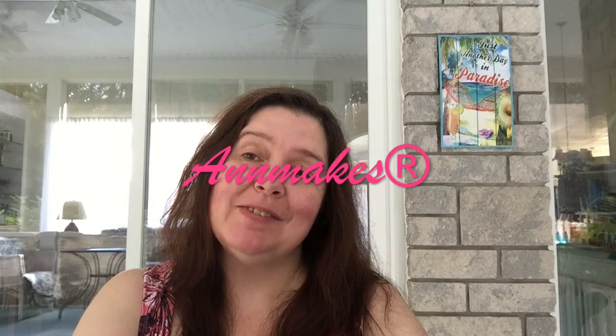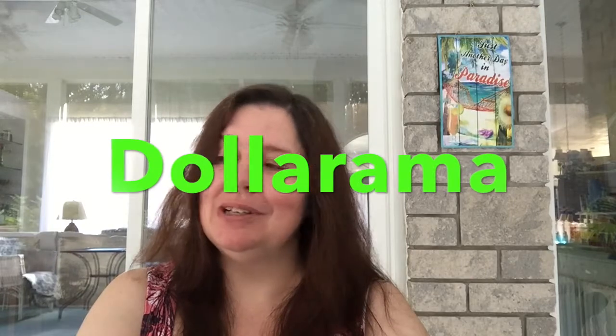Hello everyone! Welcome to Ann Makes. Today I have the second part of the Big Dollarama haul that turned out to be taking me longer to film than expected. I didn't realize how big my haul was — if you didn't see the first part, I'll provide a link. Check out my blog at annmakes.blogspot.com for craft projects, DIYs, how-tos, and materials lists. Are you ready to see part two? Here it is.